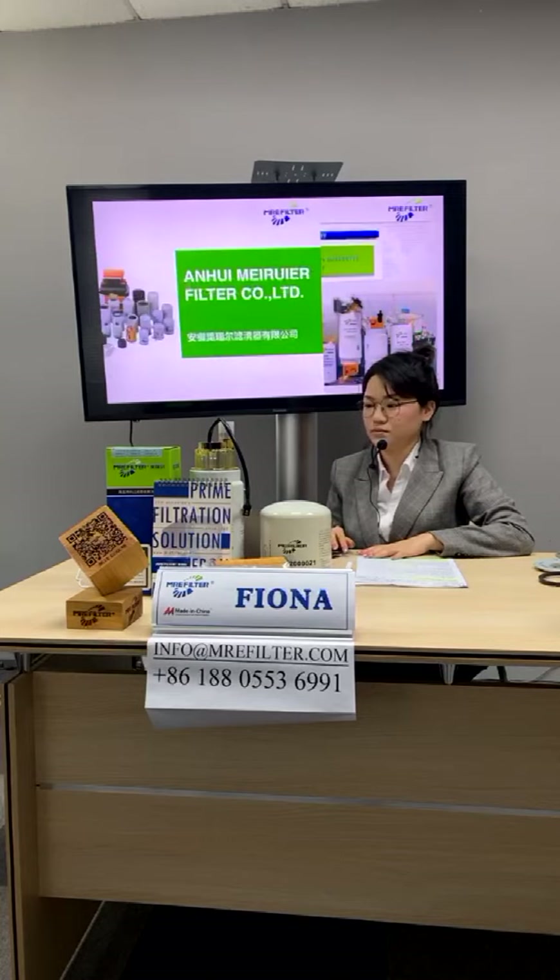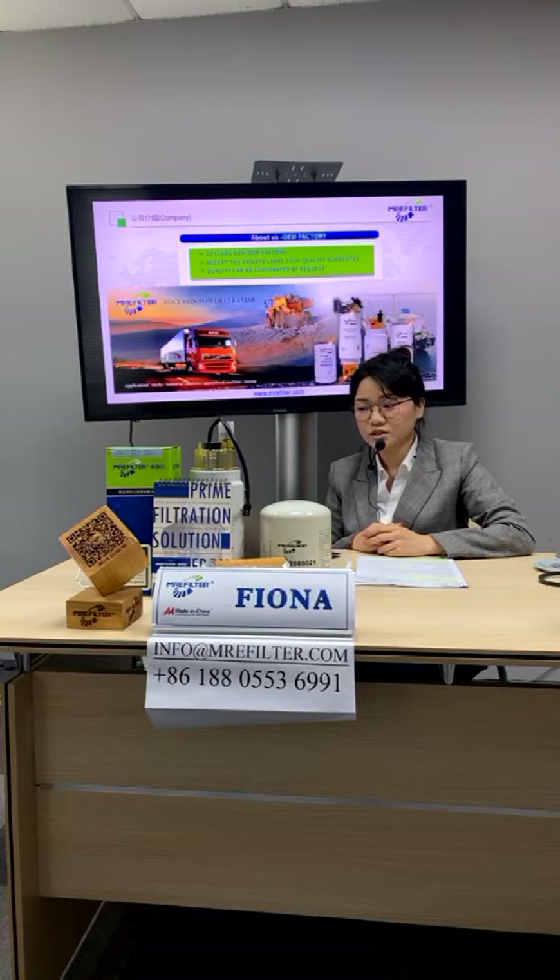We are a 22-years-experience OEM and ODM factory, and our applications include trucks, industrial machines, agricultural machines, and marine.